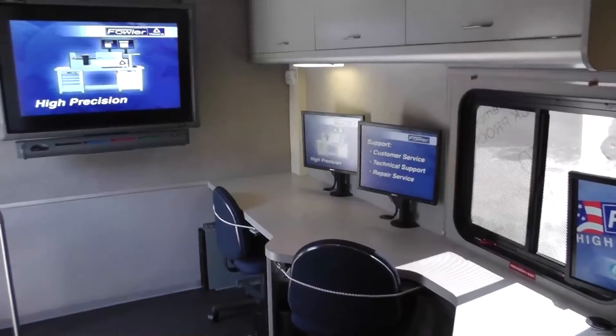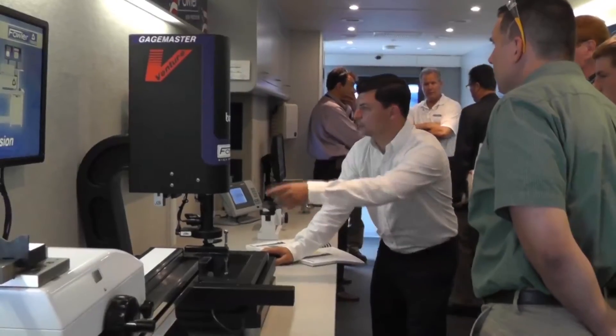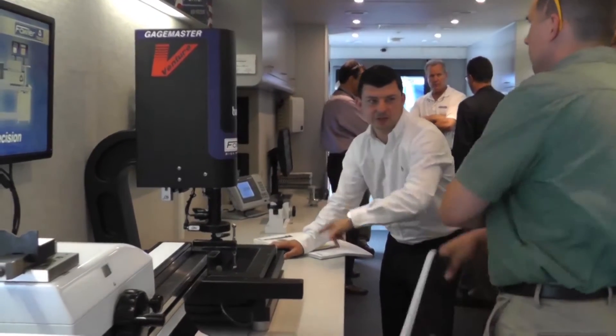We're on board the new Fowler Mobile Tech Center. The Mobile Tech Center is in fact a 40-foot custom-built deluxe motor coach. It's truly a mobile showroom, a working showroom, containing many of our high-end measuring tools.